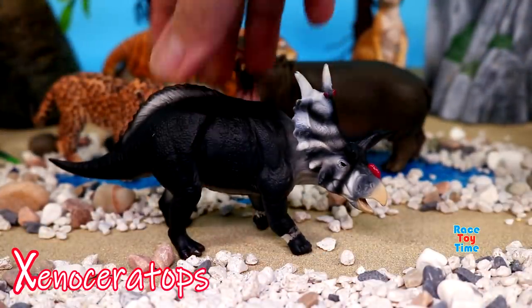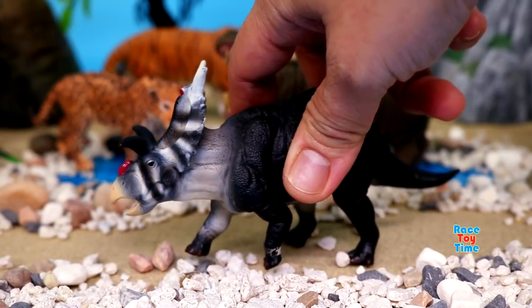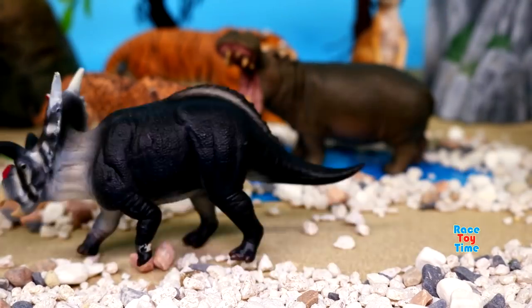X for Xenoceratops. Xenoceratops was an herbivore. Its fossils have been found in Canada.